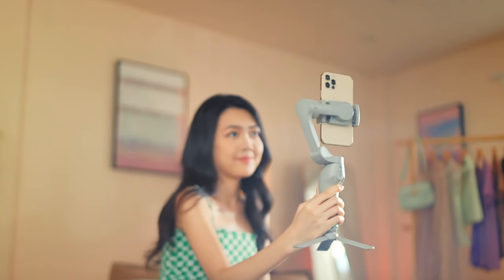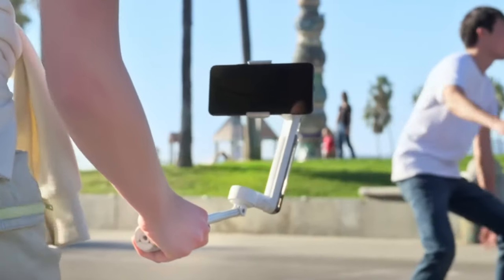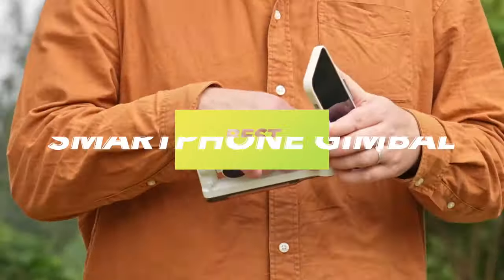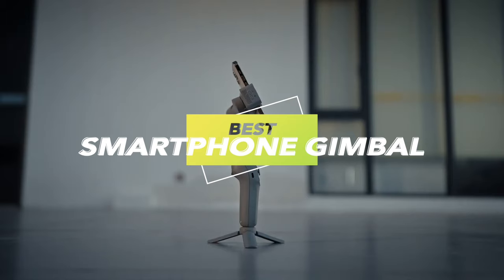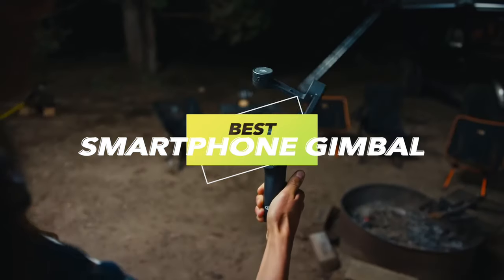Hey everyone, we've totally nailed down the top six products for you to check out. If you're enjoying this video, smash that subscribe button, and all the details and latest prices are in the description.